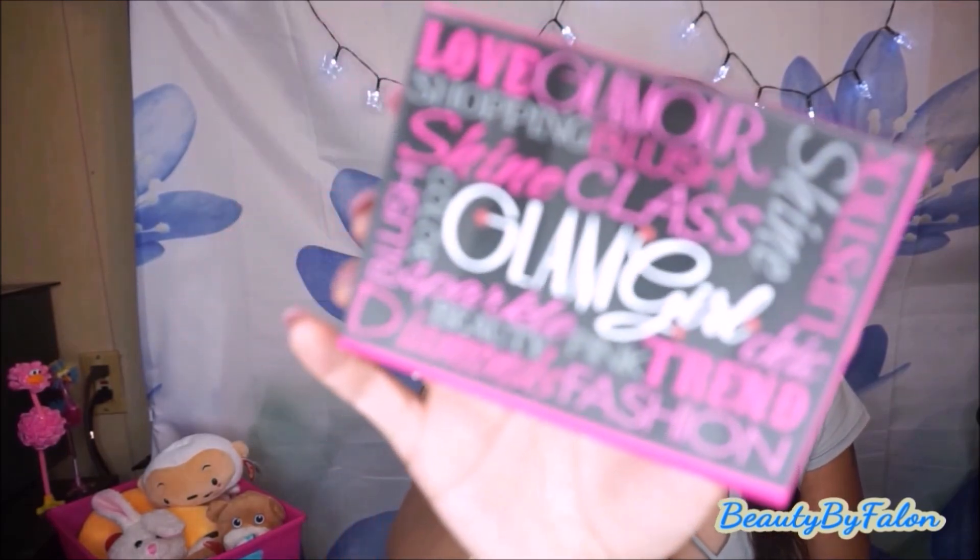I also got one of these cute little love boxes — it says Glam Girl, Sparkle, Diamonds, Fashion Trend, Chick, Lipstick, Shine. I love that. I'm going to put little stuff in there — it had my birthday sash in it, so I was so excited. I'm anxious to try these products out. I might do a first impressions video on all this stuff if you'd like that.